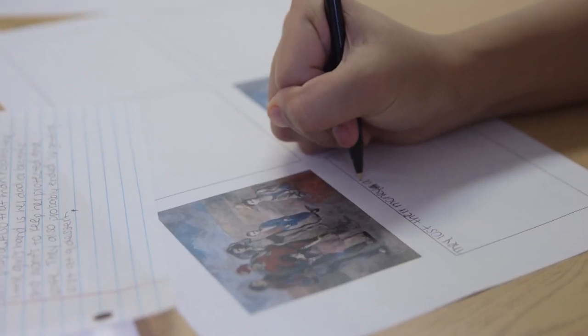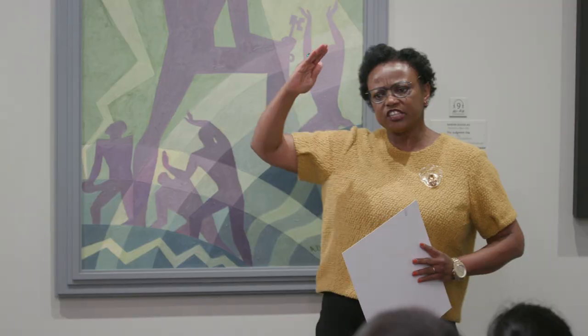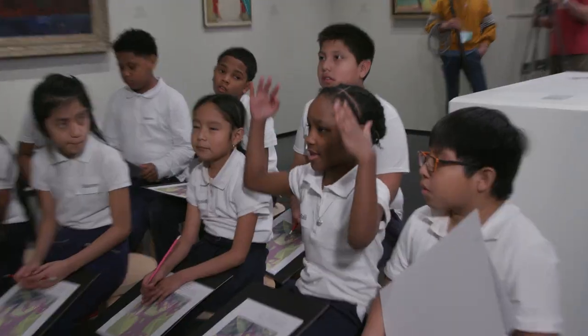The students who were quiet, that wouldn't raise his or her hand — they were doing that. The conversations were much deeper and more purposeful and more thoughtful. I knew that I would be a highly effective and highly qualified teacher if I just continued to use the artful thinking routines.